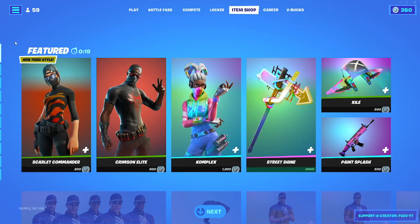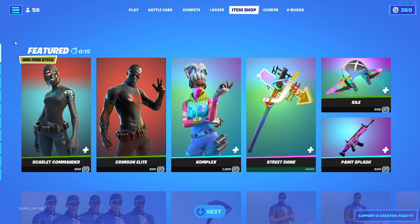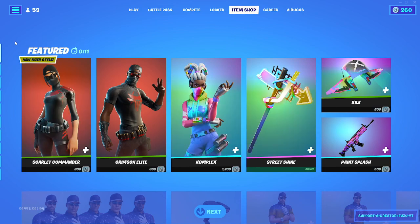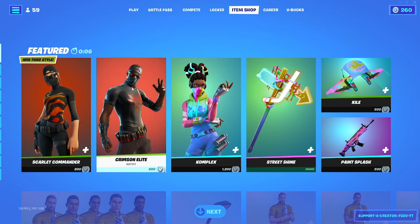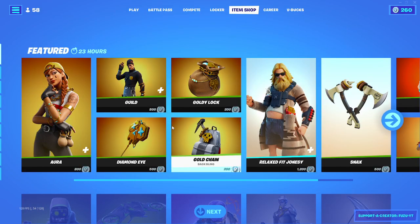What's going on guys, Fuzu here, back again with another Fortnite item shop video. Today is January 25th, 2022. Hopefully you guys are doing well today. Please make sure to drop a like on the video and subscribe to my channel if you're brand new. Turn on the notification bell to never miss an upload. And please consider using my code in the item shop, which is Fuzu-YT, F-U-Z-U-Y-T. Thank you to whoever used my code, and let's go.